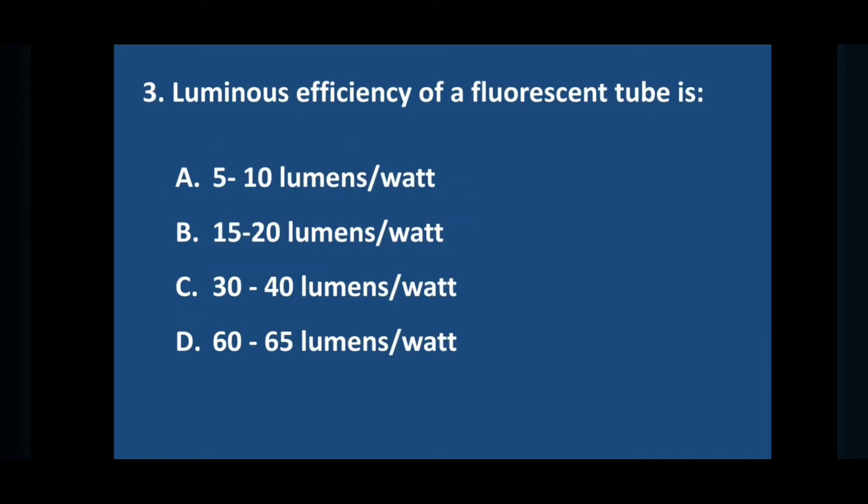Question number three: luminous efficiency of a fluorescent tube is — answer is option B: 60 to 65 lumens per watt.